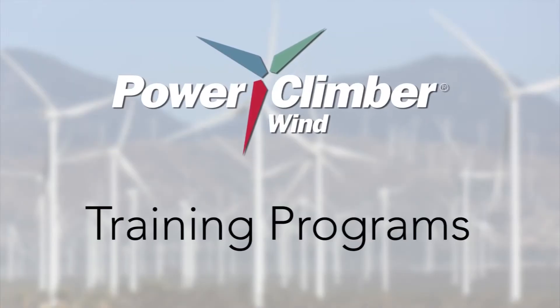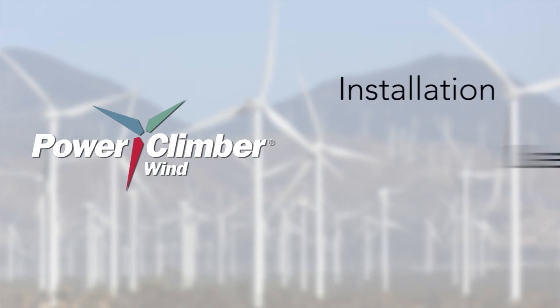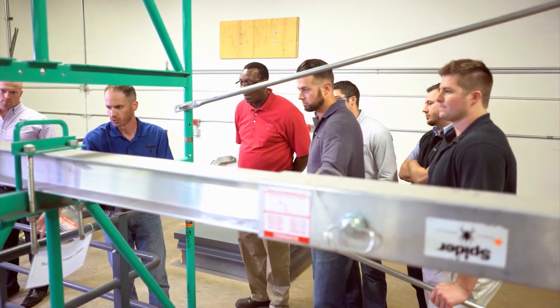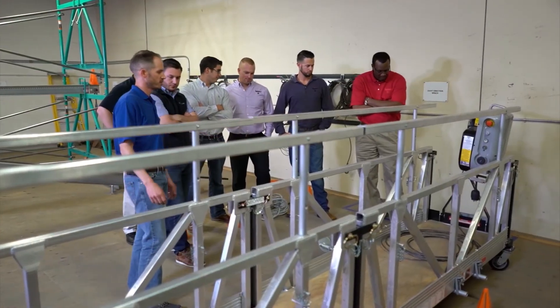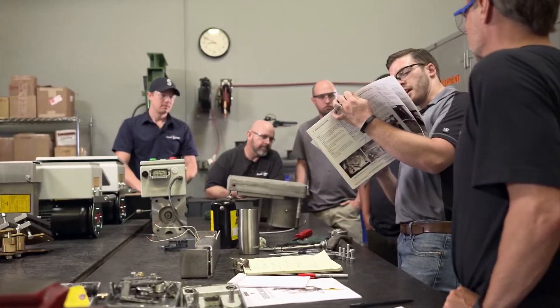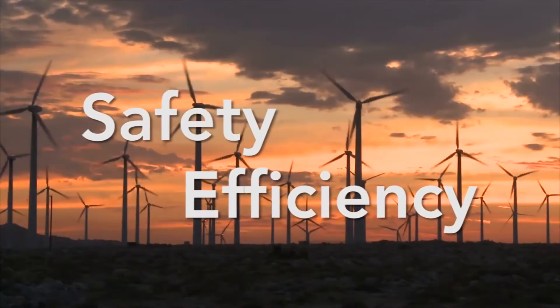Power Climber Wind has developed training programs to support the proper installation, use and maintenance of the products we supply to the wind industry. Conducted at one of our renowned training facilities or conveniently on the job site, participation in our certified training sessions further maximizes safety and efficiency on your wind farm.